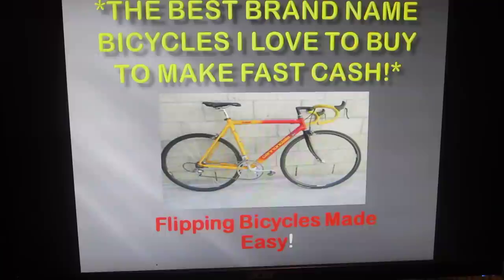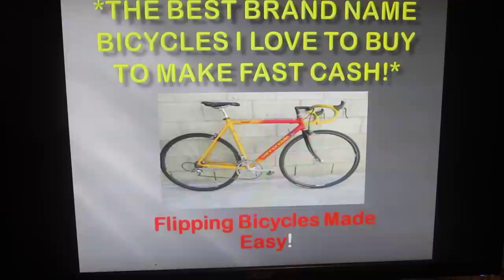Hey, what's going on YouTube, it's Steve. Today's video I'm going to talk to you guys about what the best brand name bicycles are to buy to make fast cash. The motivation behind this video is actually from one of the subscribers — his name is XStraightUpDupex — and he asks: can you make a video describing a lot of brands to look out for, especially the ones that hold the most value? Sure man, I'll make a video.